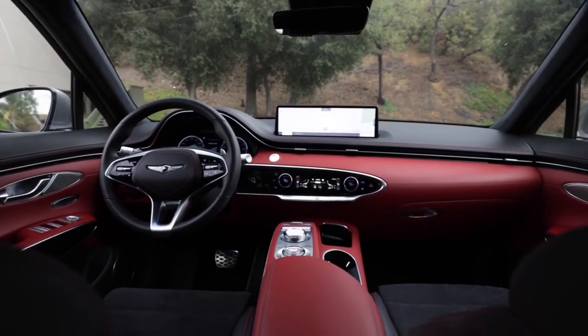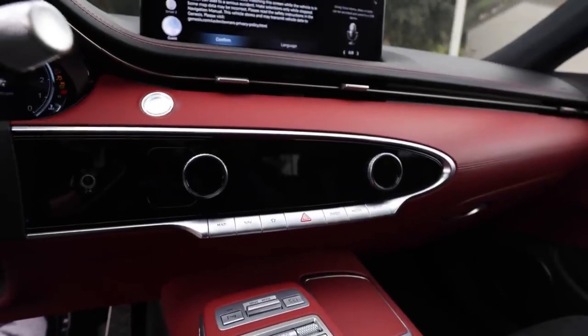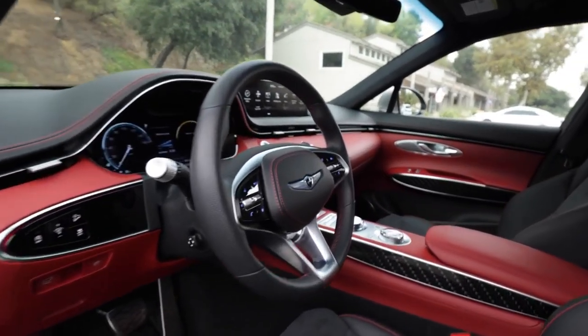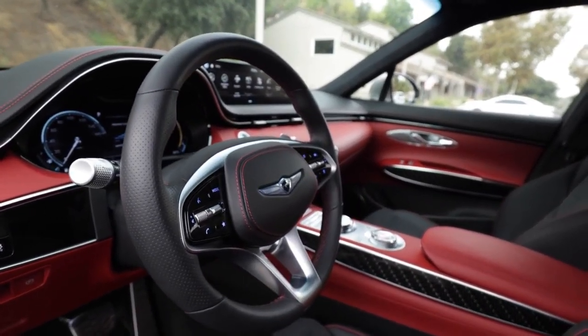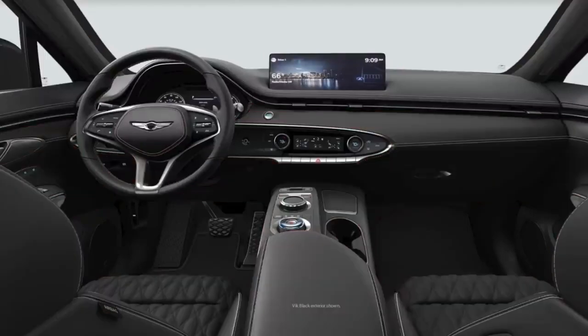The vibe throughout is smart and sporty. I especially like how the climate controls remain invisible until you start the vehicle. The GV70's interior proclaims a strong stylistic statement by shape, tactile quality, and by color. Blue, red, beige, and black themes are all available.